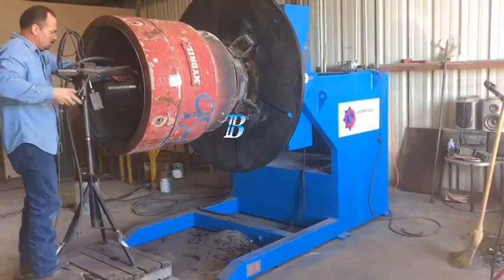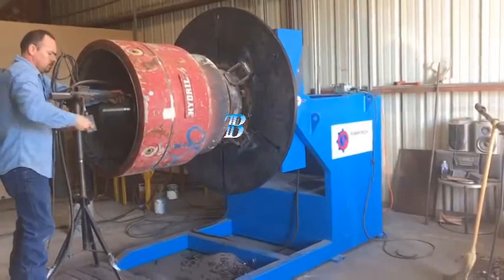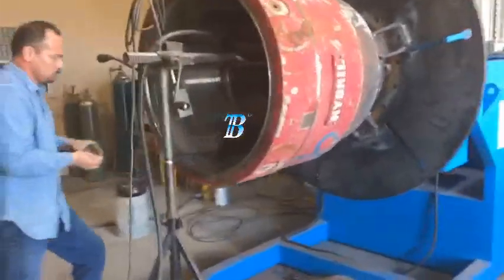Tilt-turn welding positioners. Boda manufactures a complete line of gear-driven positioners, which maximize both safety and production. Our positioners enable better weld seam accessibility, creating increased deposition rates.